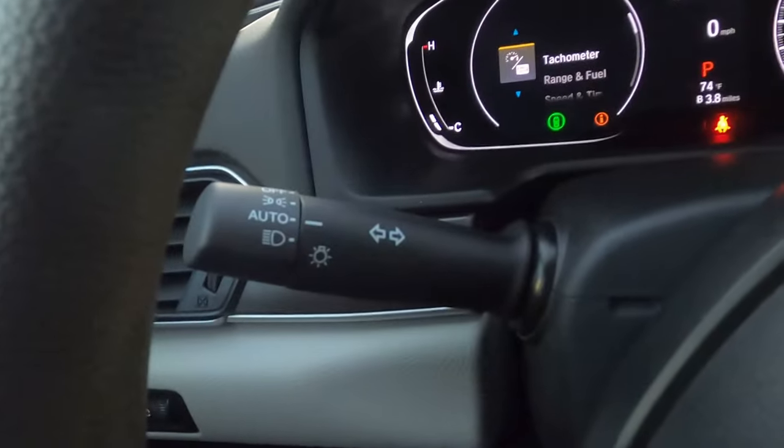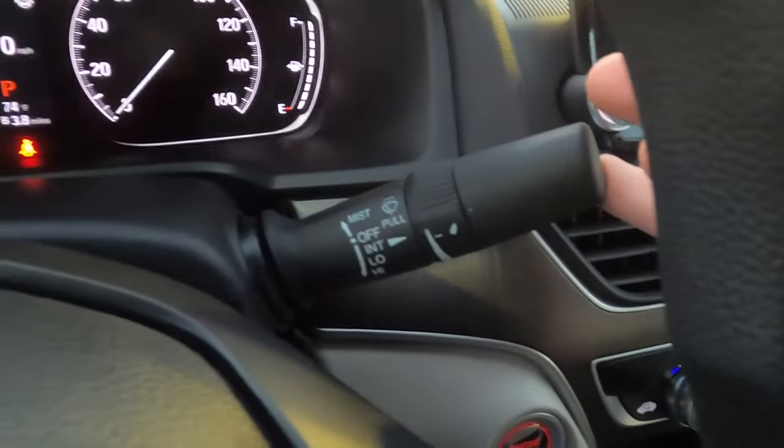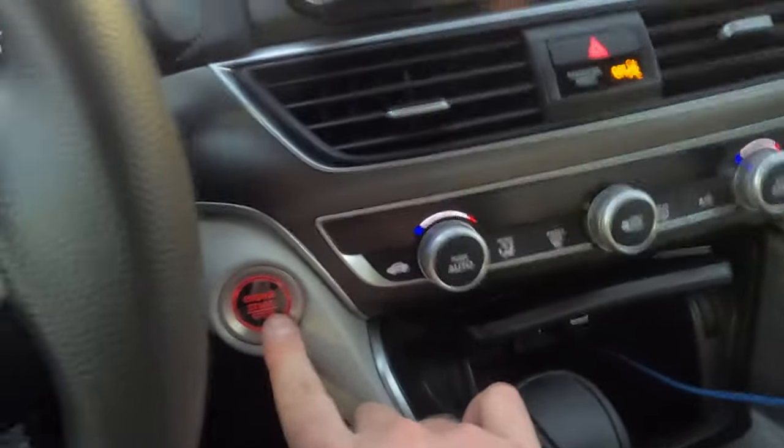You also have auto on/off headlights on one stalk and windshield wiper controls on the other. The vehicle has a push button start.